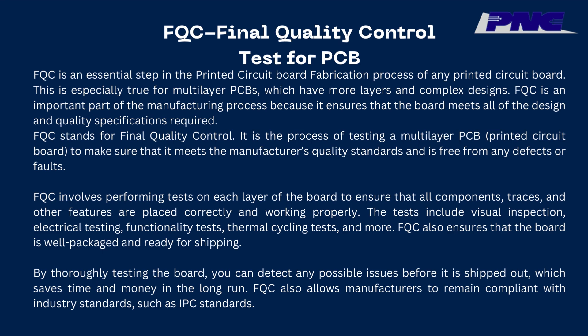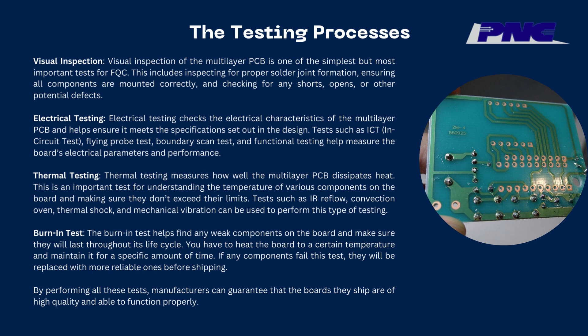FQC also allows manufacturers to remain compliant with industry standards such as IPC standards. Visual inspection of the multilayer PCB is one of the simplest but most important tests for FQC. This includes inspecting for proper solder joint formation, ensuring all components are mounted correctly, and checking for any shorts, opens, or other potential defects. Electrical testing checks the electrical characteristics of the multilayer PCB and helps ensure it meets the specifications set out in the design. Tests such as ICT (in-circuit test), flying probe test, boundary scan test, and functional testing help measure the board's electrical parameters and performance.